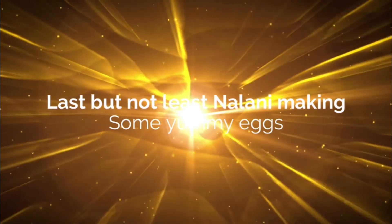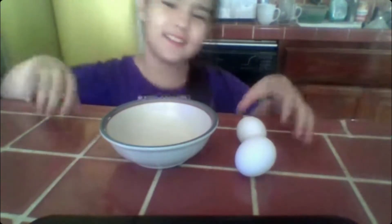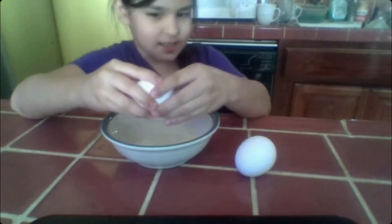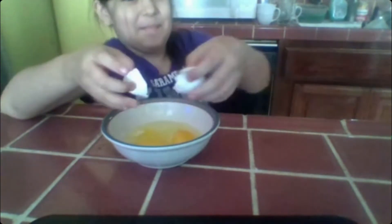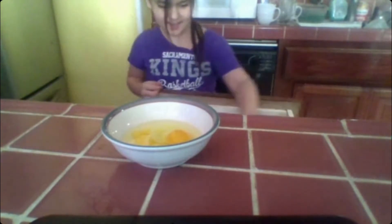Last but not least, Nalani making some yummy eggs. Hi, today I will be showing you how to make eggs. First, I wash my hands, and then you crack the eggs. Then you wash your hands. When you're done cracking the eggs, grab a fork and start whisking.